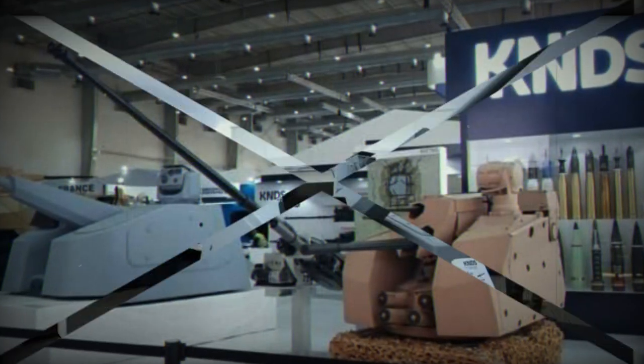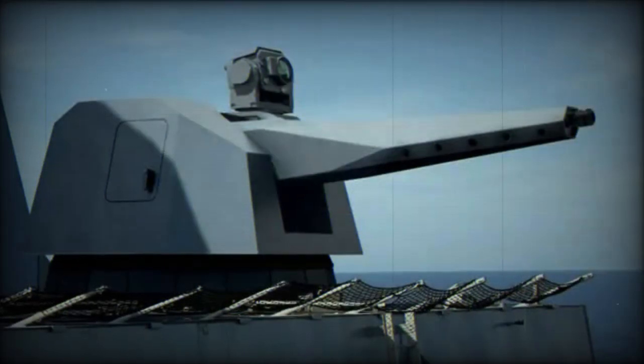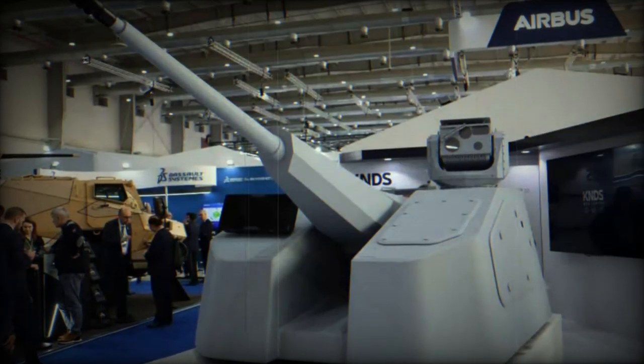The Rapid Fire is a versatile 40mm caliber artillery system, remotely operated and based on the 40 CETAS cannon suite and its ammunition. It incorporates a fire control system, including an operator console, providing anti-surface and anti-air capabilities in naval and land environments.